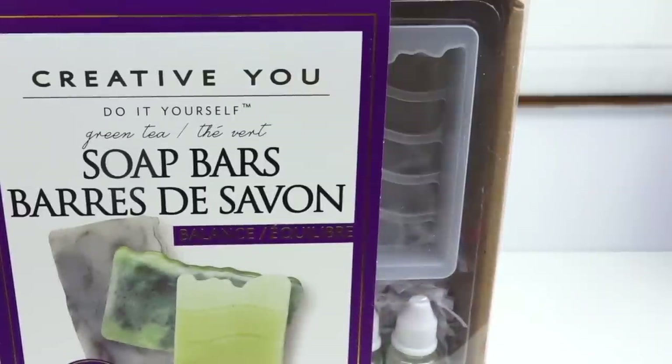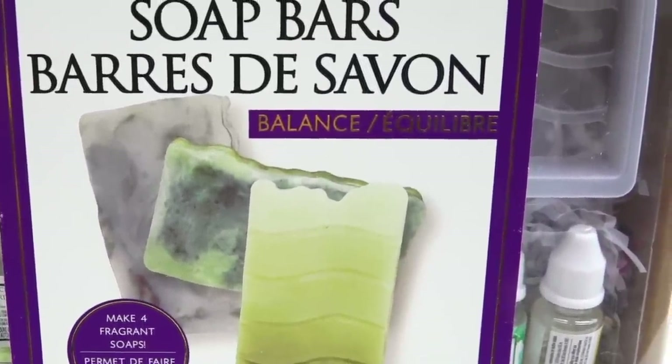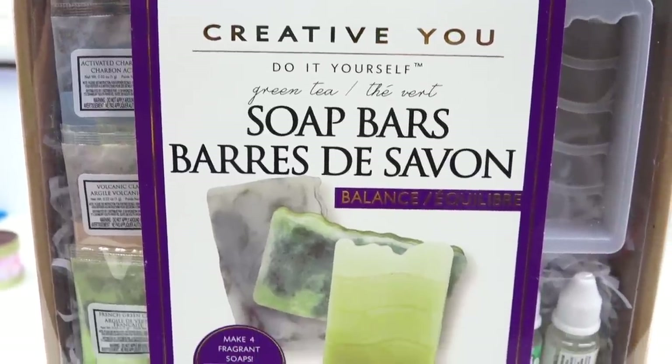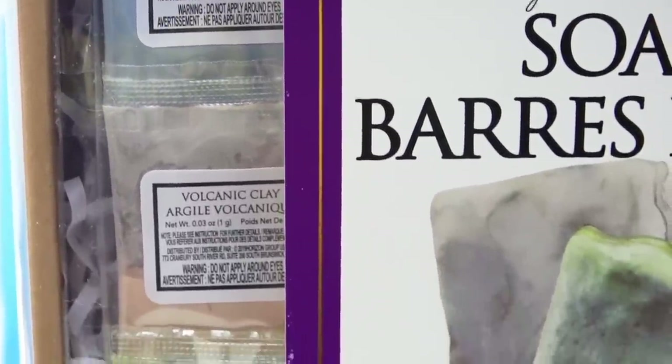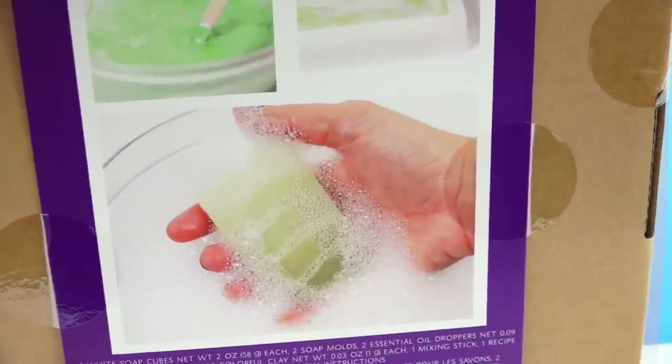And now we have the soap bar DIY kit. I had one bad soap experience so far — the jelly soap kit. This kit has me excited though because the molds look really cool. This kit is different from all the others because it costs a lot more — about 20 bucks. Apparently we get activated charcoal and some kind of clay. I have no idea what clay or activated charcoal does for the skin or soap. And the back of the box shows it really does have micro bubbles when you wash your hands, so we're going to be testing that.